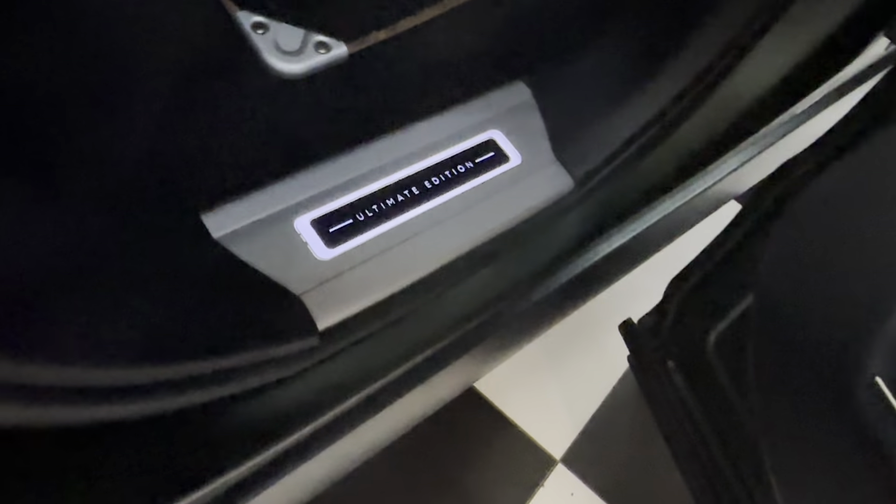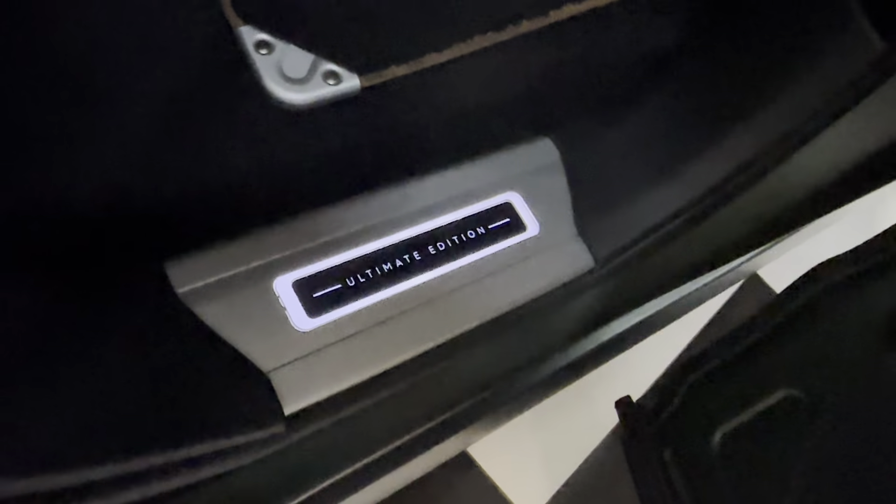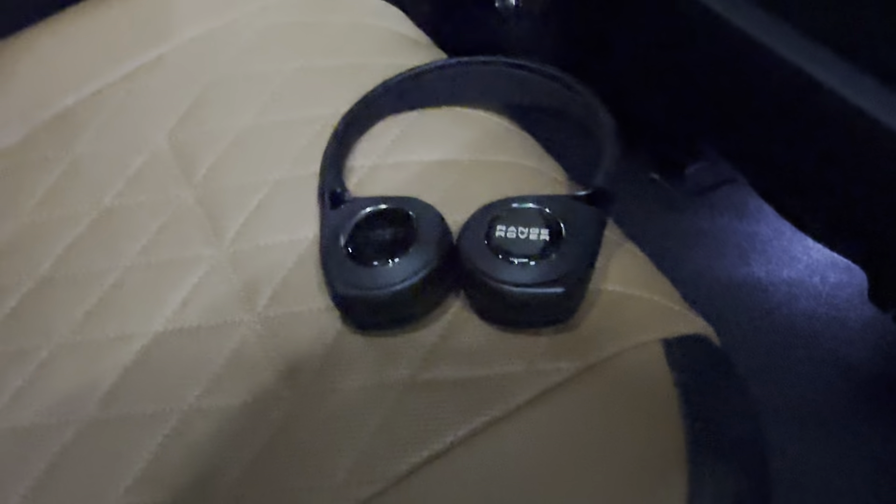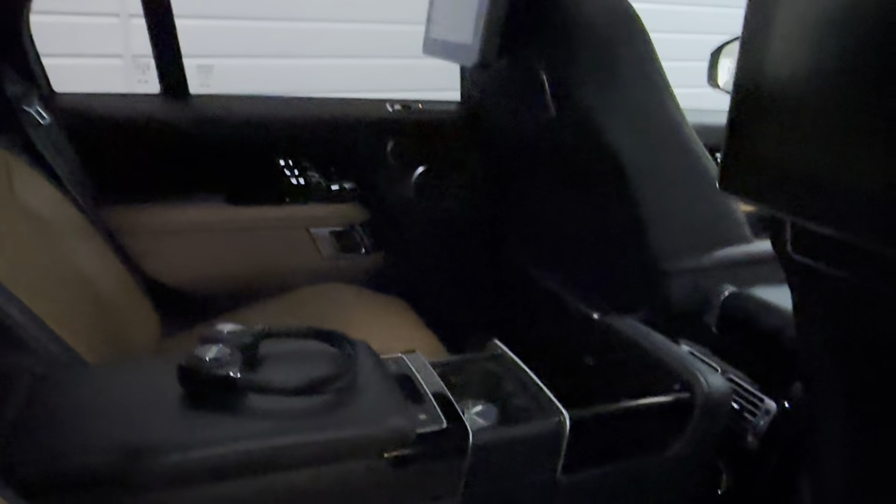Seats are heated and cooled, front and rear, fully electric with memory. Ultimate Edition illuminated side kick strips. Lovely diamond-quilted upholstery — it's got the winged headdress with the SV motive, the nice comfort winged headdress. The rear entertainment package comes complete with headphones.